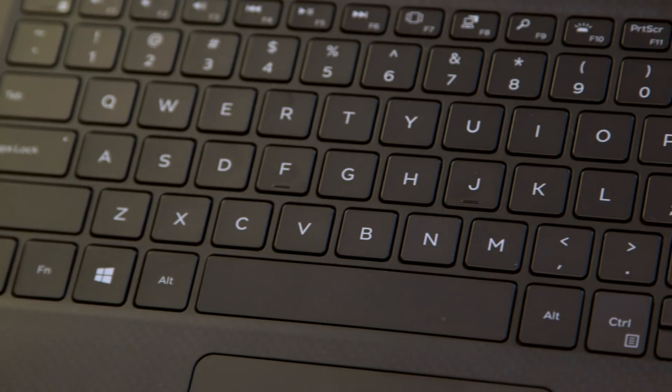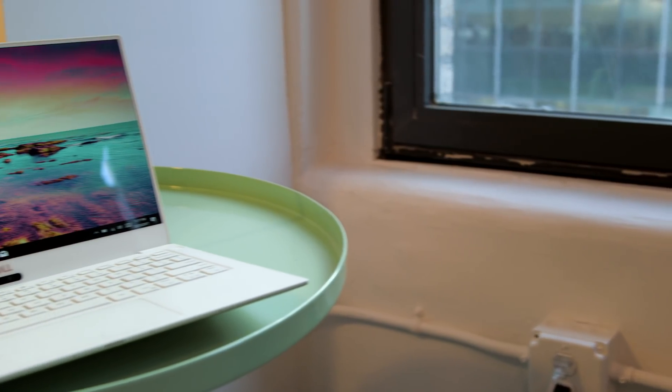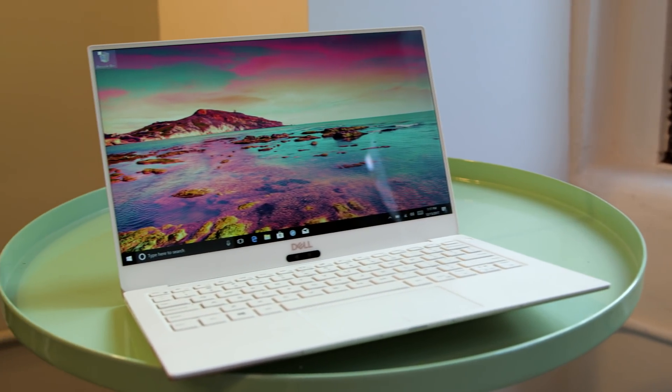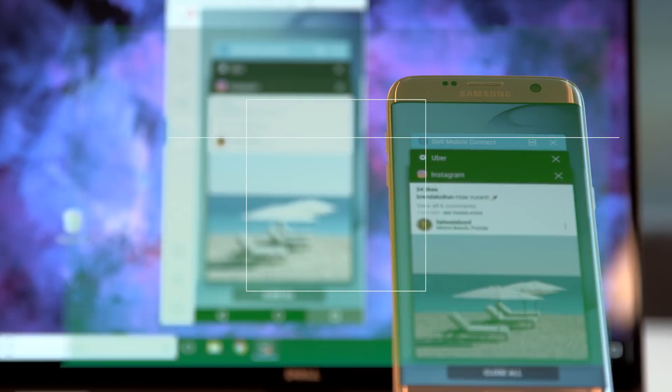Along with unveiling a whole bunch of new XPS laptops as well as other products here at CES 2018, Dell also showed up a whole bunch of new software designed to enhance the experience of their computers. Let's take a deeper look at this thing called Dell Mobile Connect, which I personally find super interesting.